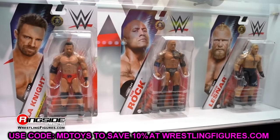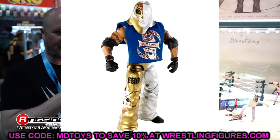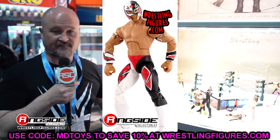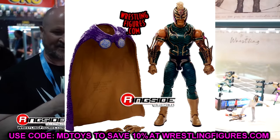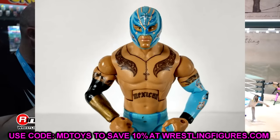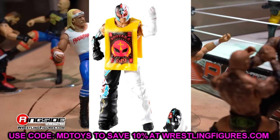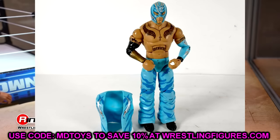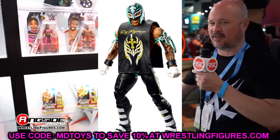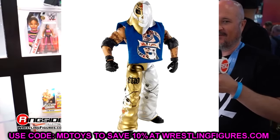Next up we have Rey Mysterio appearing in the Greatest Hits line. There is a plethora of Rey Mysterio figures they could do - we're popping up some different ones on screen. You could do Elite 1, Elite 5, Elite 11, Elite 13, the Elite 67 from WCW, Elite 32 from WCW, or the WrestleMania 26 avatar attire in blue. You could even do the Mysterio gear from the WrestleMania 35 two-pack with Samoa Joe - which was a random two-pack - with the gold boots. I'd love to get more of that figure.